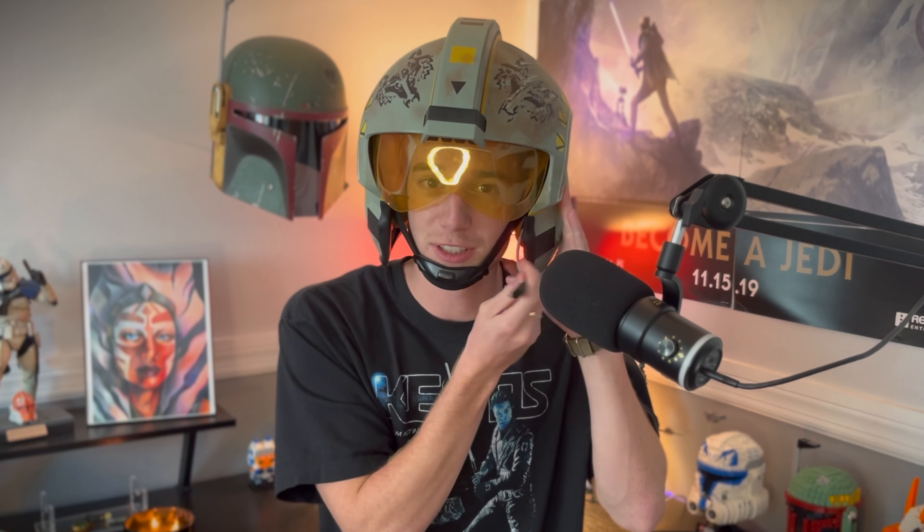I think this helmet normally retails for about a hundred bucks, but I got it for 30% off on Amazon so it only came out to like $70 after tax. And honestly that's a freaking bargain. So if you're in the market for a new helmet or you really like X-Wing helmets, go pick one up now — link in the description below.